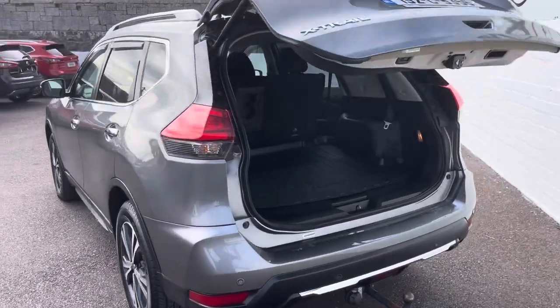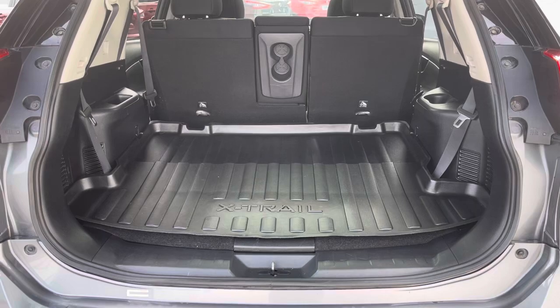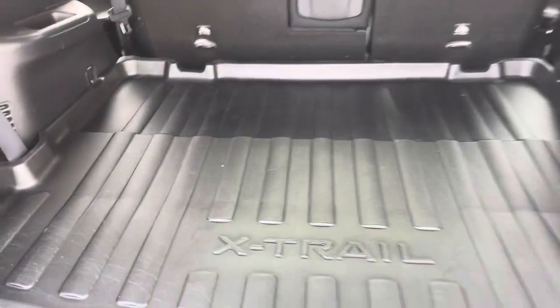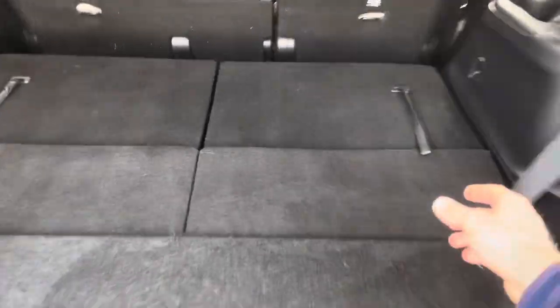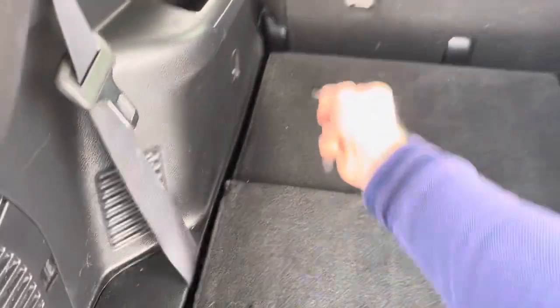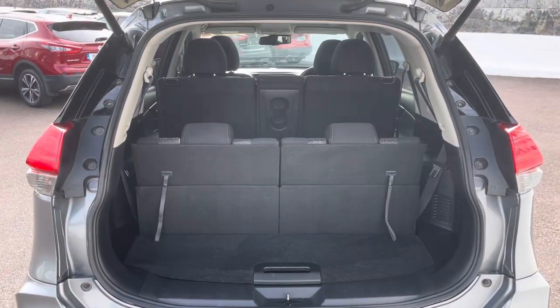Two hidden seats that can be folded up when required. You have a massive boot. This one has the boot protectors, and I'm just going to show you how easy it is to lock the seats — you just pull these straps here like so, and voila, you've now got your seven-seater.